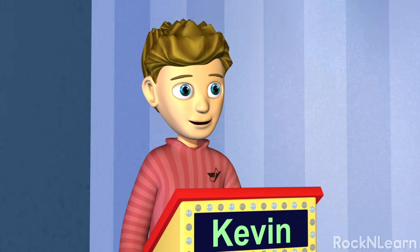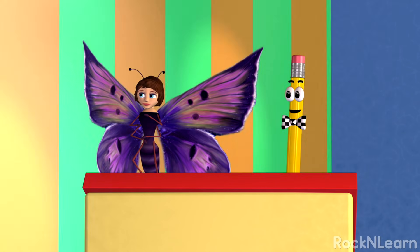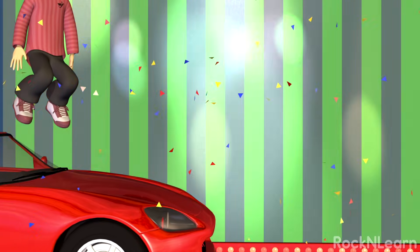A winner? What do I win? You win a new card! Really? Wow! Alright!